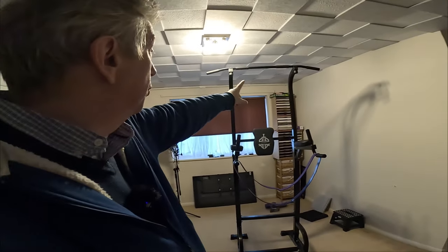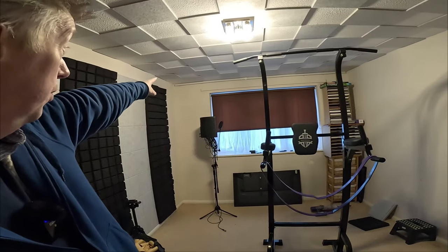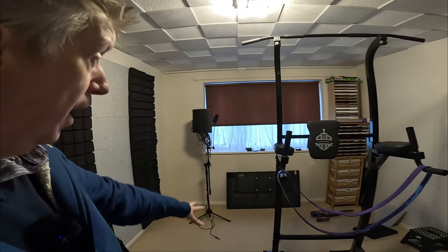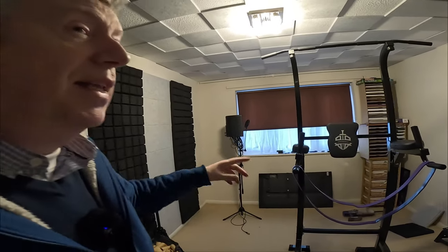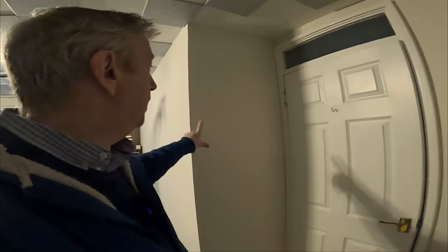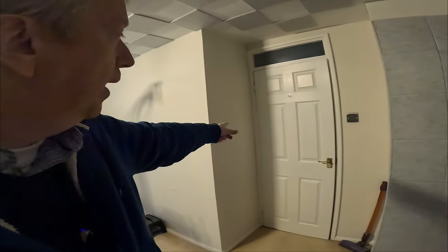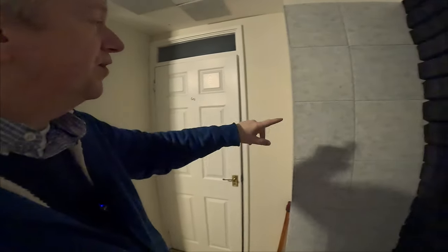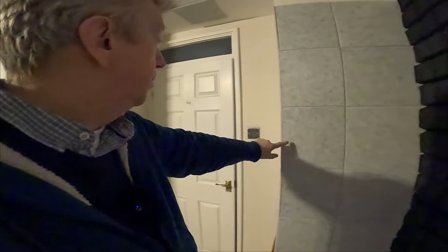As soon as I get that blank wall covered, I'm going to get a set of floor-to-ceiling curtains from that curtain rail right at the ceiling, which should sort out the echo. The only possible culprits left would be this little bit of wall here and the back of the door, but I could always get another packet of sound-absorbent tiles and get a bit creative. I'm not even sure that'll be necessary — we'll see.